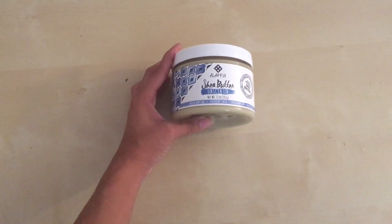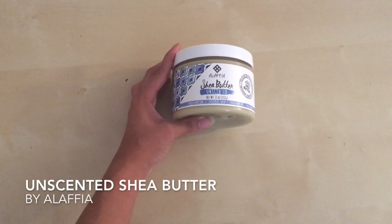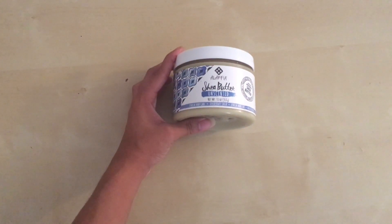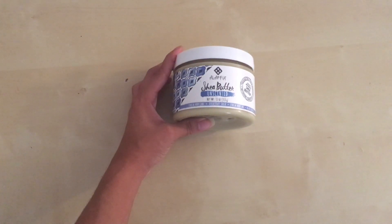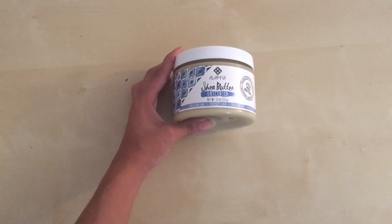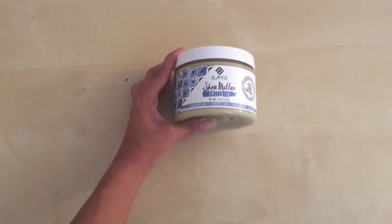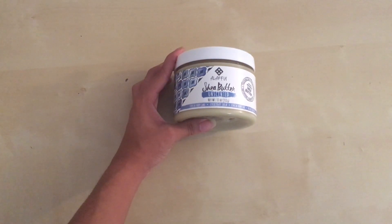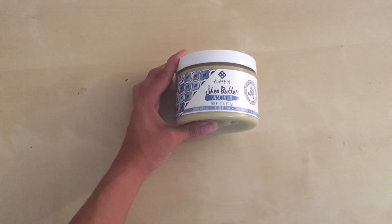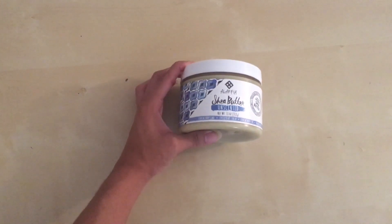I want to talk about this really good product that I use — it's the Lafayette shea butter. For those who are going towards natural cosmetics, this is a really great product. You can use it as an all-over moisturizer: you can put it on your face, in your hair, head to toe. There are a number of different brands of shea butter on the market, and this is the best one I've used so far. I just want to talk about it in case you're looking to switch from fragrance lotions to something more natural.